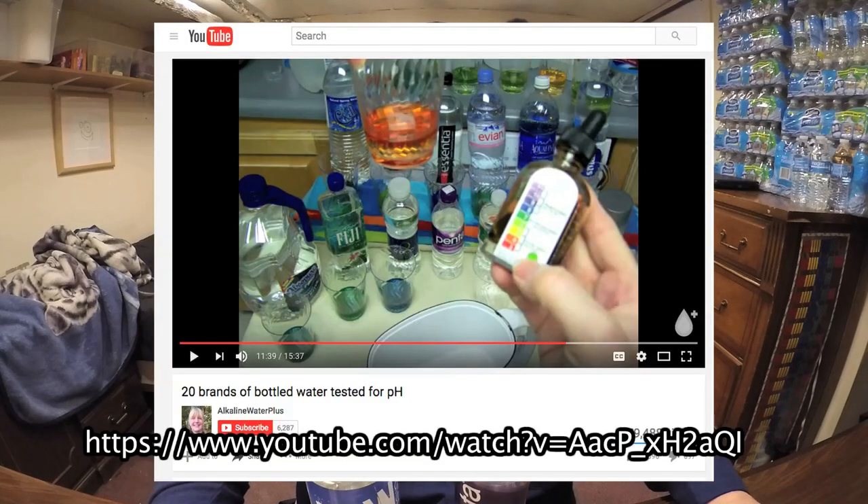There's also a YouTube video worth pointing out — by the channel Alkaline Water Plus — called '20 Brands of Water Tested for pH.' Out of the 20 bottles they tested, they said Penta had the worst pH level. Some people believe humans shouldn't drink acidic water and that water with a natural pH matching the human body is healthiest. This reviewer ranked Penta the worst out of all 20 bottles she tested.